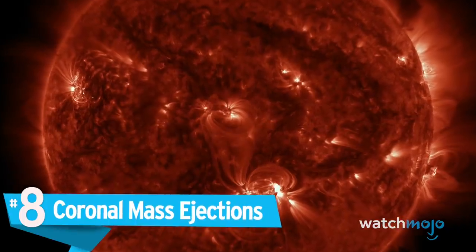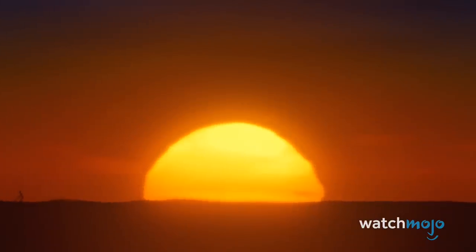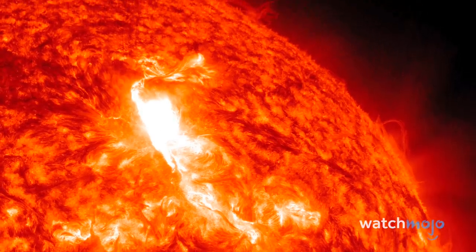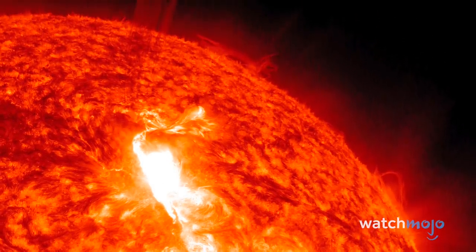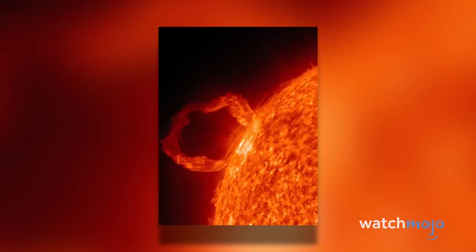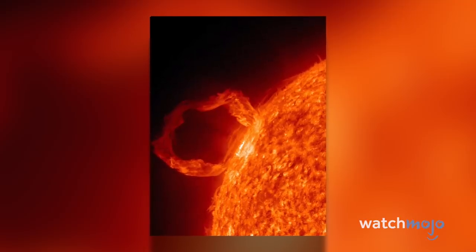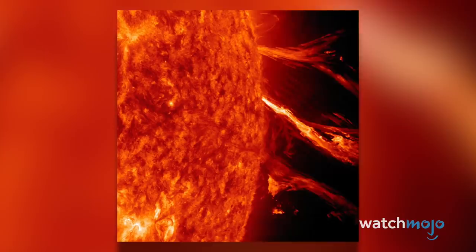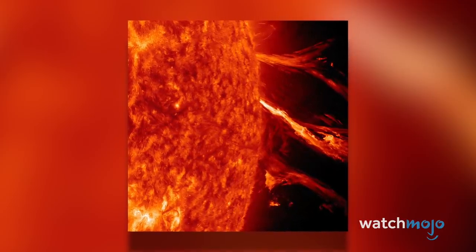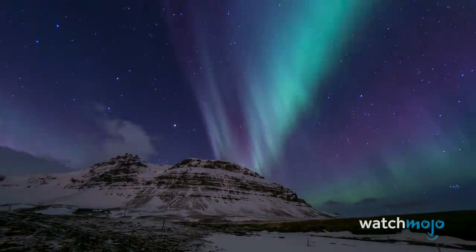Number 8: Coronal Mass Ejections. The sun has burnt steadily away for 4.6 billion years, but its surface is far from peaceful. Twisting magnetic fields wrack the outer shell, triggering flares and eruptions of gaseous fountains and long fiery filaments. These columns of magnetized plasma loop and sometimes launch out into the solar winds at speeds of more than 7 million miles per hour. Called coronal mass ejections, the freed solar material can cause geomagnetic storms on Earth, damage satellites, and manifest as spectacular aurorae at the poles.